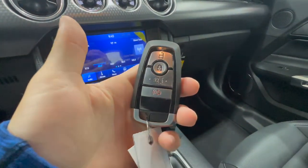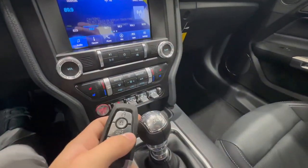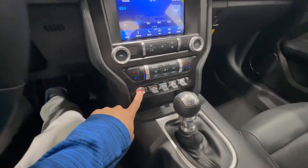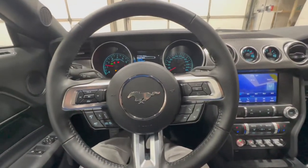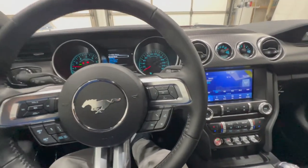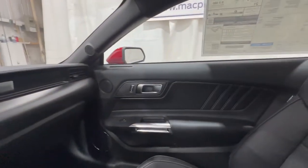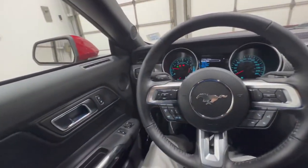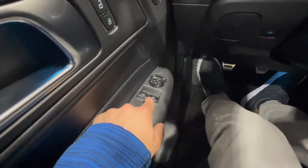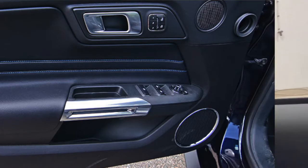The key fob has a trunk release. If you had the automatic transmission, you'd also get remote start. Starting the car — you can hear that 5-liter come to life. Looking at the door panel, you have the power window controls. If you get the convertible, you get a separate window switch for the half window in the back, along with power mirrors and power locks.